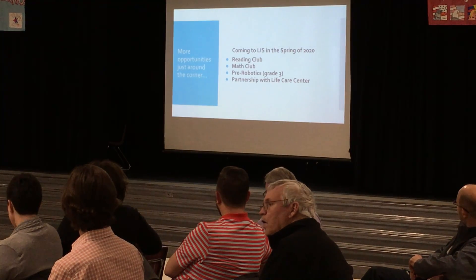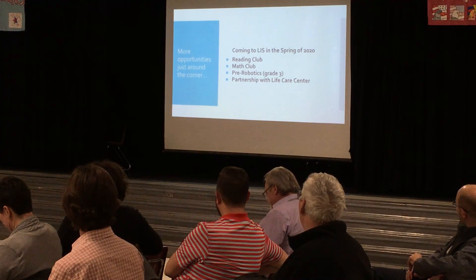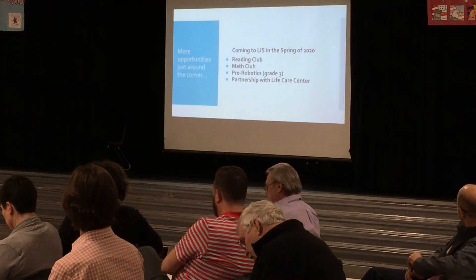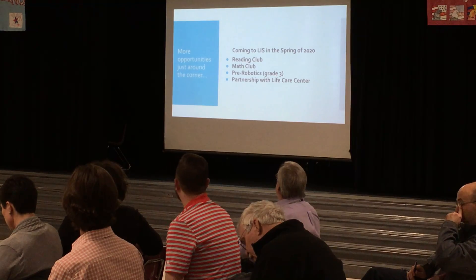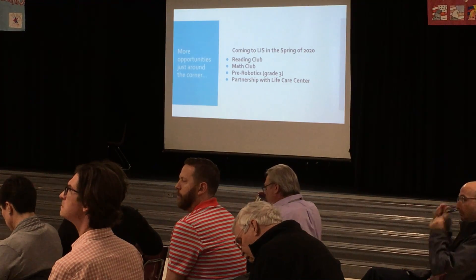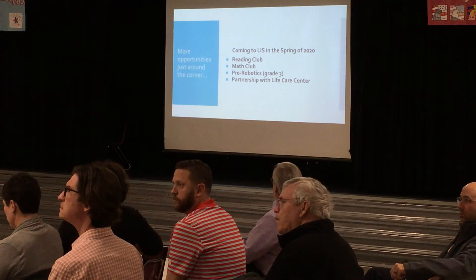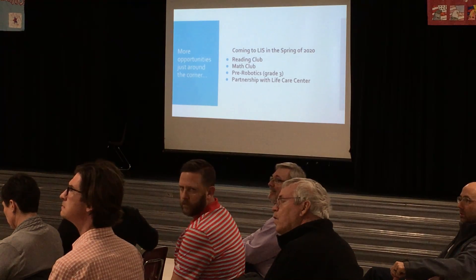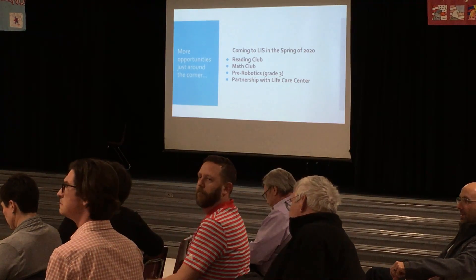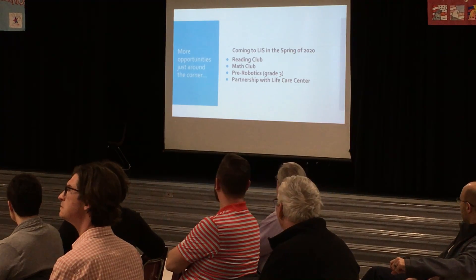More opportunities on the horizon coming to our students — we will be formulating reading club and math clubs. We have our sponsors in place and teachers are going to be opening that up to students, which kind of takes the place of the math compathlon things we've done in the past. Pre-robotics for grade three is coming. We've also reached out to Life Care, just across the street from the high school, trying to bring some of the residents into our building for programs. We're having a raptor program in a couple of weeks — some raptors and owls will be in our building, and residents are invited. Our sixth grade will actually be going over to the Life Care Center this week to do projects with the residents.